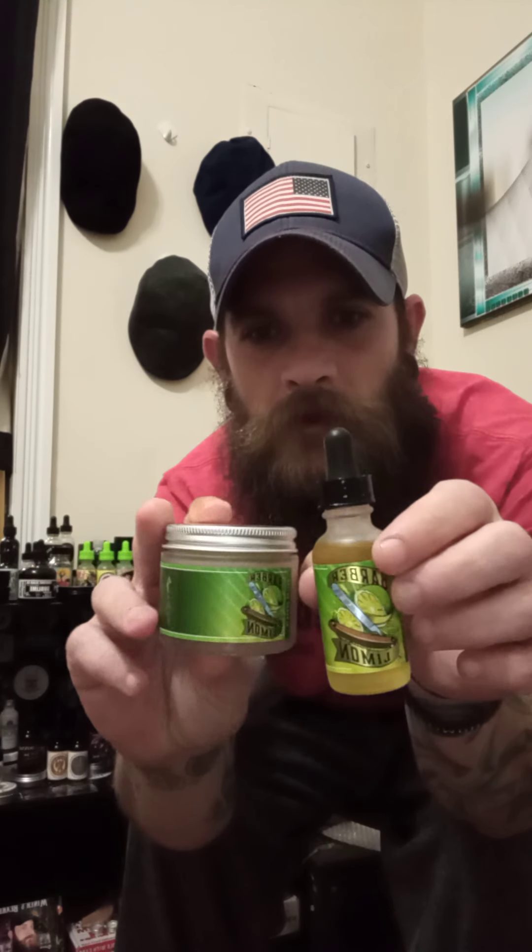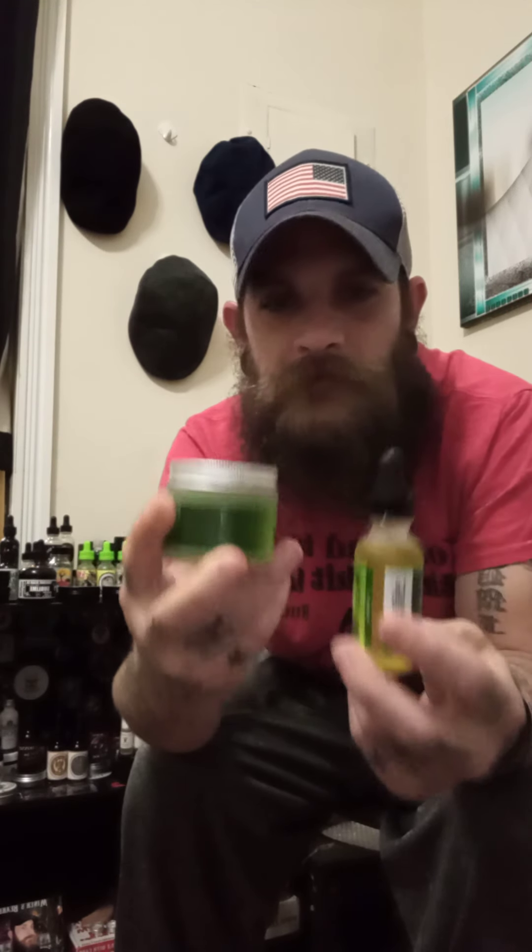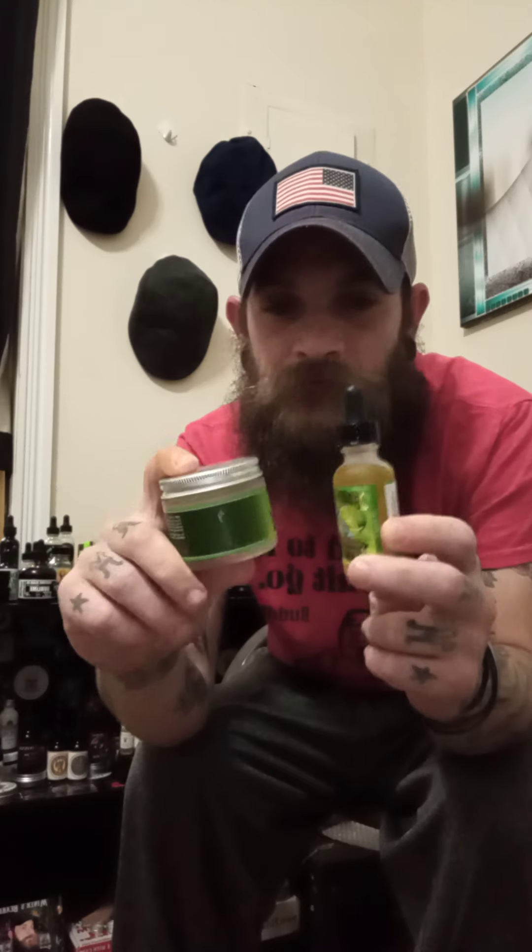The first scent I got is their Barber Limon — oil and butter. I absolutely love the frosted glass. Not a lot of companies do it. This is double-walled frosted glass, so you can drop it and it's not going to break under normal circumstances. I love the double-walled protection because this stuff to me is gold — almost just as valuable as my own kids. I'm just joking. But if you ask them, they'll tell you yeah.